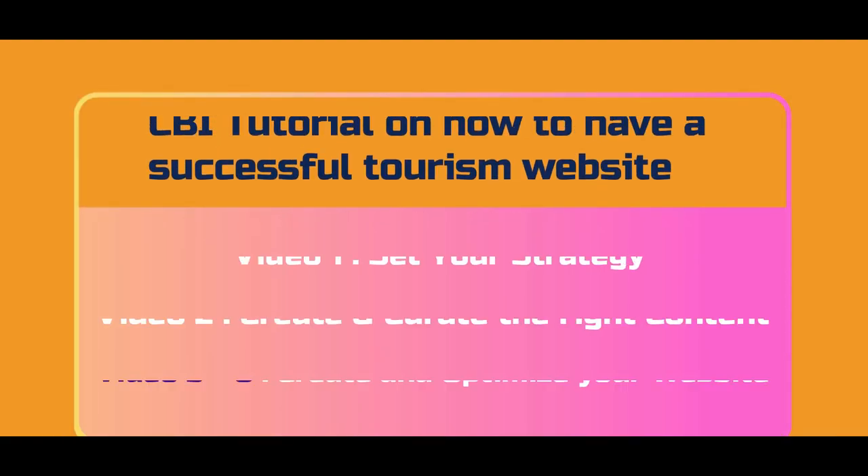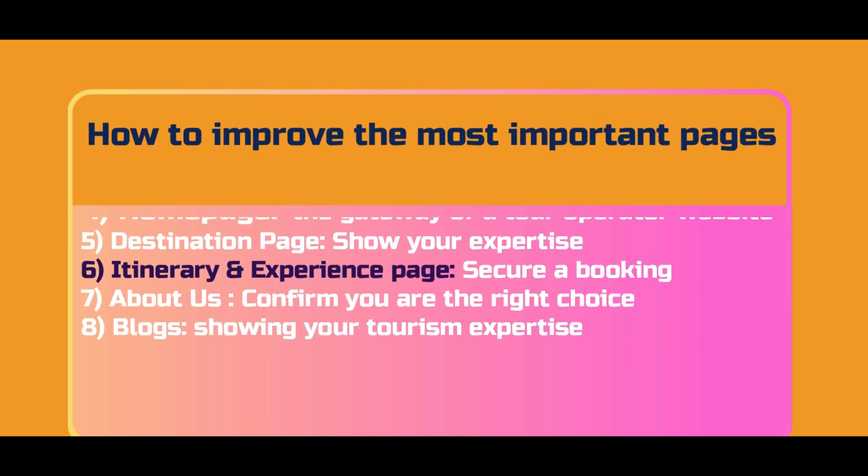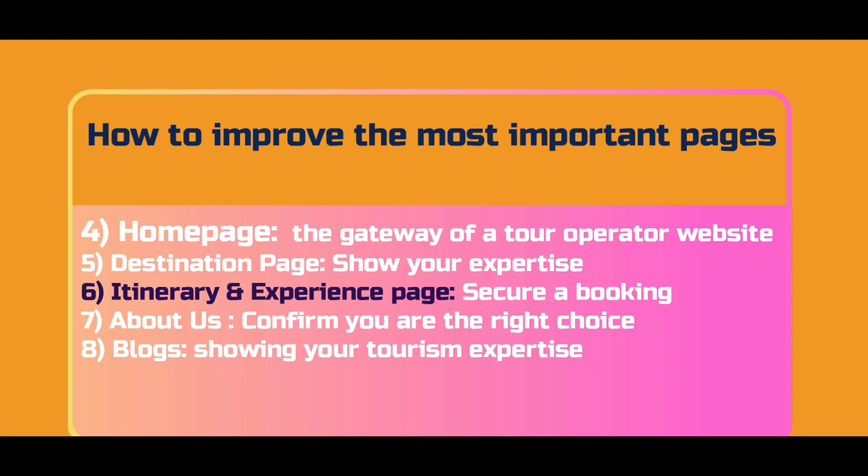Hello, my name is Giel van der Graaf and welcome to the CBI tutorials on how to create a successful tourism website. This section is about how to secure a booking with your itinerary and your experience page.